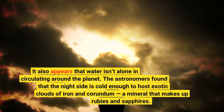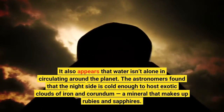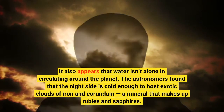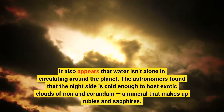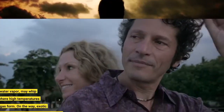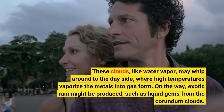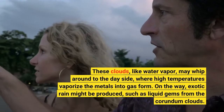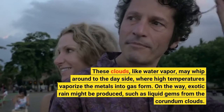It also appears that water isn't alone in circulating around the planet. The astronomers found that the night side is cold enough to host exotic clouds of iron and corundum, a mineral that makes up rubies and sapphires. These clouds, like water vapor, may whip around to the day side, where high temperatures vaporize the metals into gas form. On the way, exotic rain might be produced, such as liquid gems from the corundum clouds.